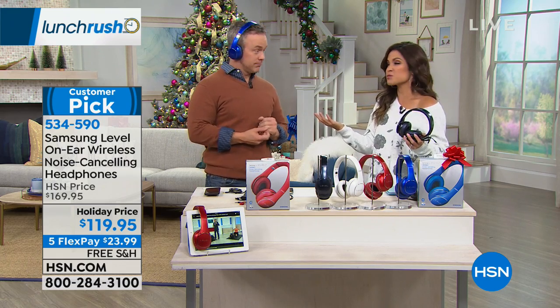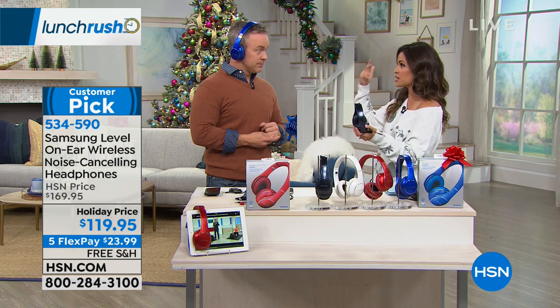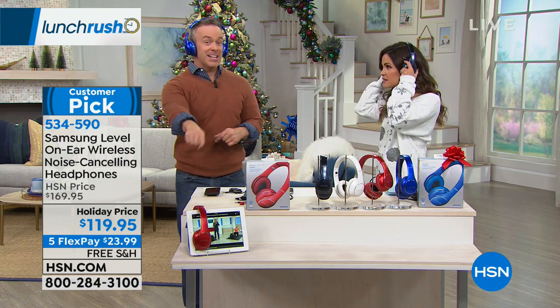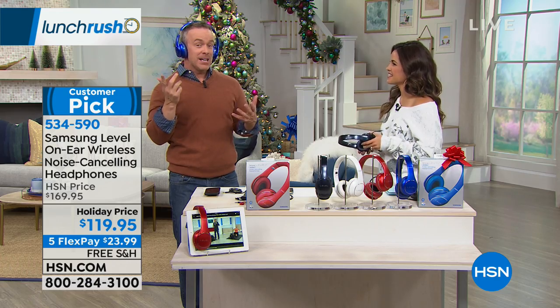These make great gifts because we all use technology and need to hear it — and you can take phone calls as well. Whether it's a business person, a teenager, a child, or an adult. The phone rings right in your ears — you can hear it even when the phone is far away — and you just double tap right here to take that telephone call, completely hands-free.